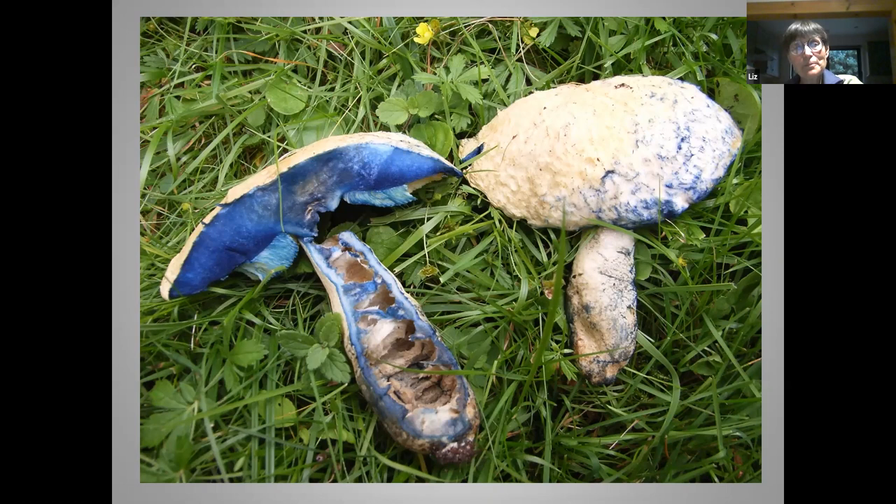I can't resist putting this picture in because this is not a common bolete but it is out there. When you first see it, it is just all creamy white, and the minute you touch it — the second you touch it — it goes cornflower blue. When you cut down through it, it goes an extraordinary cornflower blue. Other boletes go other shades of blue, but that one is particularly wonderful. That's Gyroporus cyanescens, the cornflower bolete.